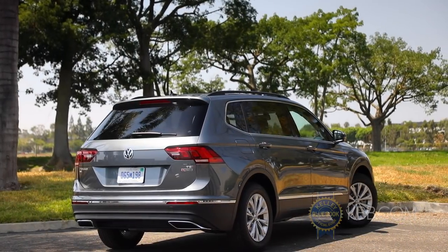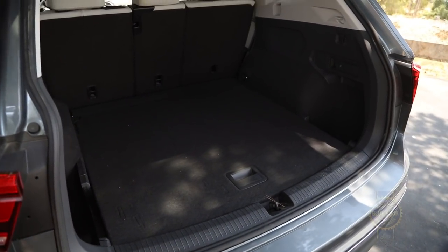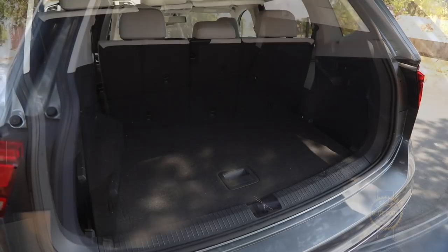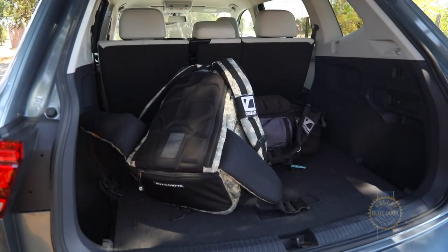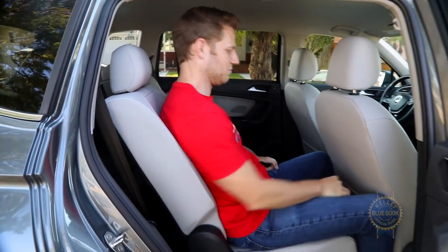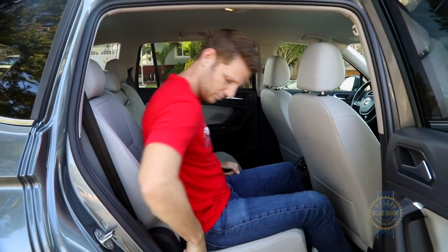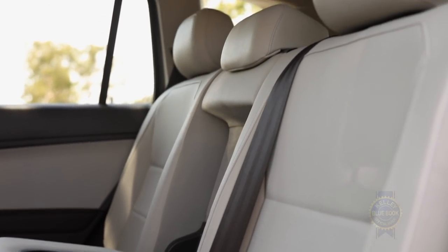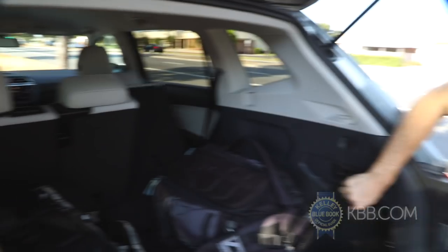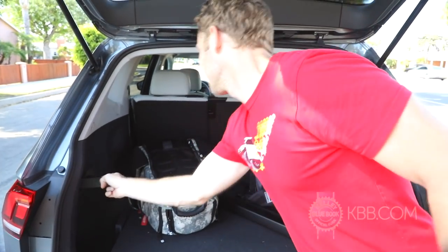When not hauling displeased car reviewers, the rear quarters can carry a healthy 33 cubic feet of gear with the third row stowed, and an even healthier 37.6 cubic feet in two-row Tiguans. The second row slides, reclines, and offers 40-20-40 split folding abilities for maximum human cargo flexibility. Convenient seat releases make dropping the second row a cinch, while the wide rear cargo opening can be enhanced with some nifty options.